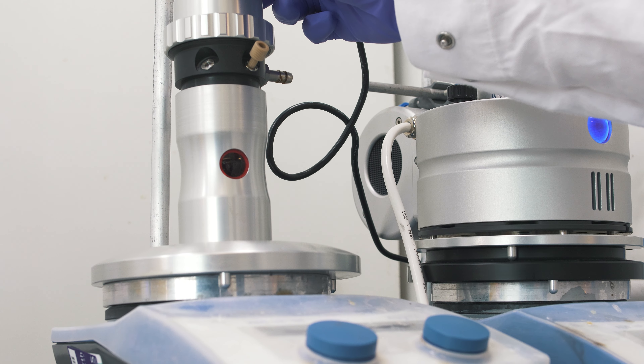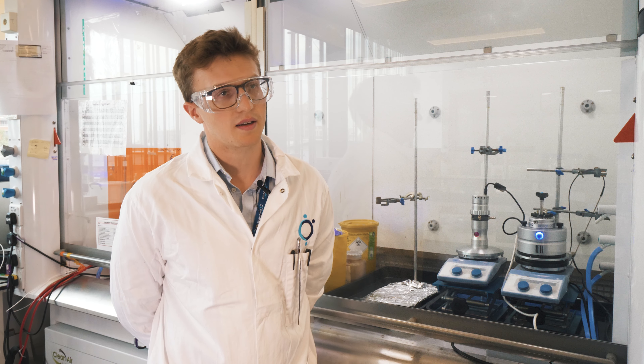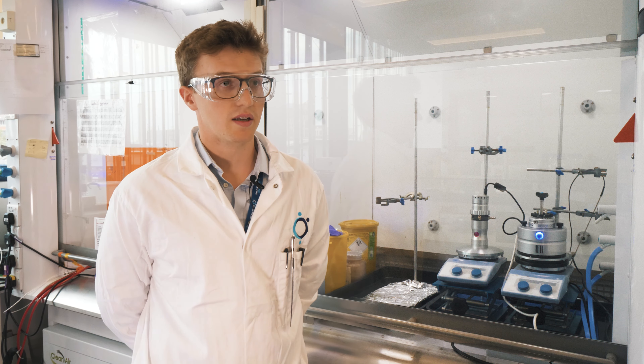I'm Matthew Southern, I'm a senior research chemist here at Signature Discovery. Signature is a global drug discovery CRO. We work with our clients all the way along the drug discovery pipeline.